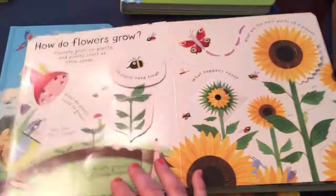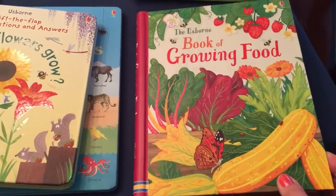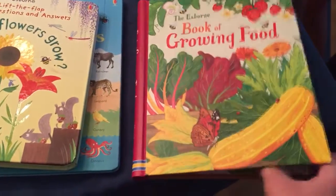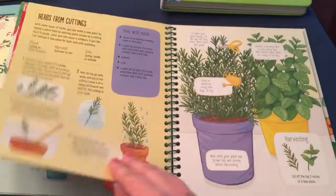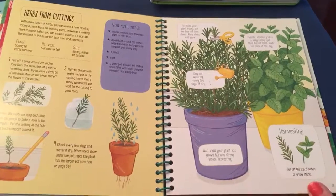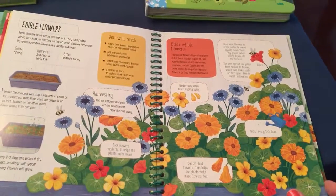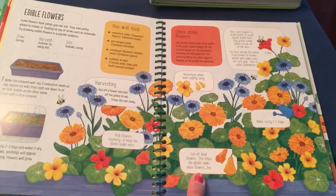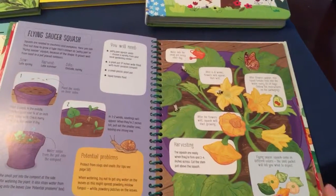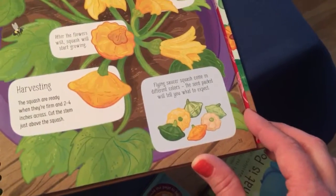How do flowers grow? Just basic information about plants and seeds and growing. We also have The Book of Growing Food — I can't wait to look at this with my kids. It covers growing carrots, tells you what you need and what you should do — like cut off dead flowers to help the plant make more flowers. And flying saucer squash — how fun are those?